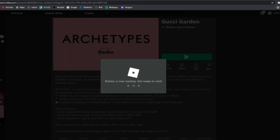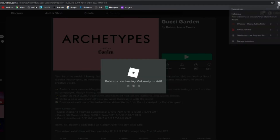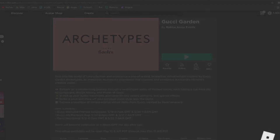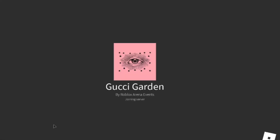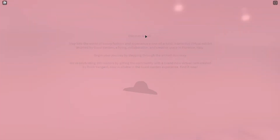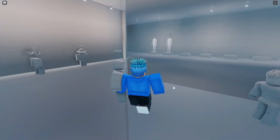Let me quickly go into the Gucci Garden event and show you what is going on sale today, and I'll tell you guys if I recommend buying it. So what is going on sale today?